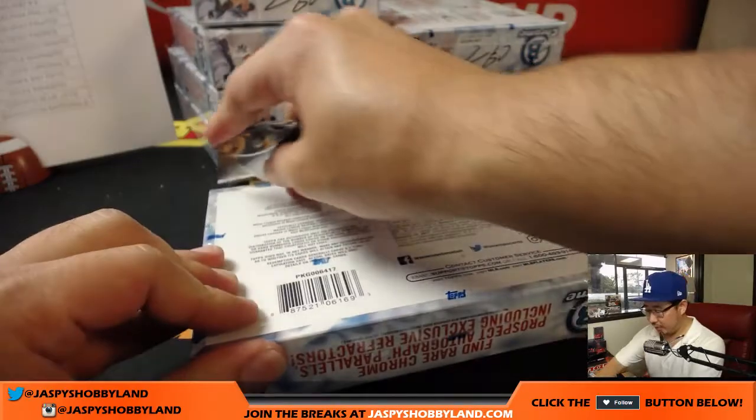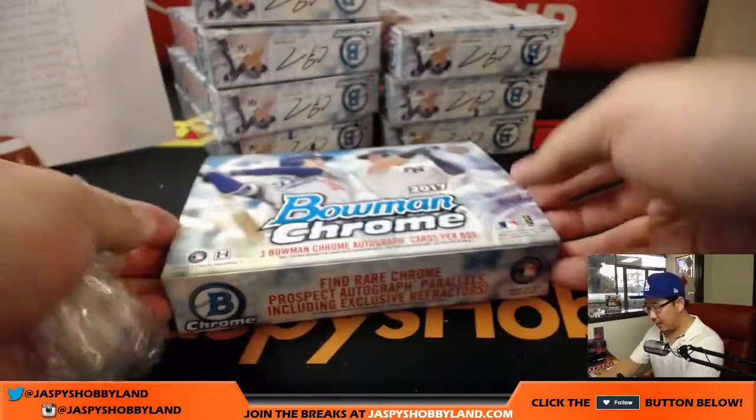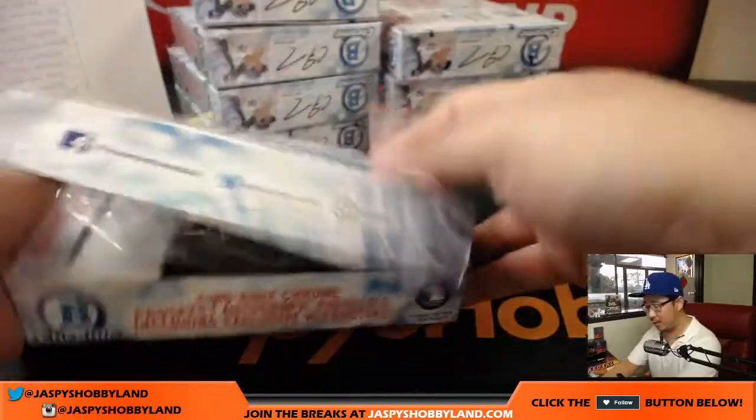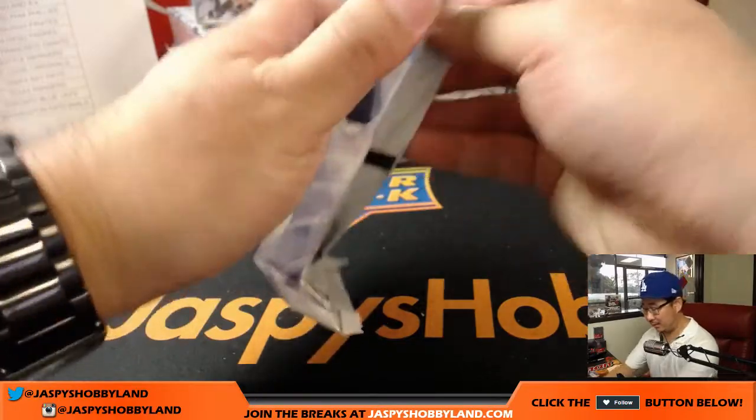Here comes the second third of the case. Good luck everyone. Remember we do have more cases of this — we've got another case available right now on Jazby's Hobbyland.com. We can run this back tonight if you would like.